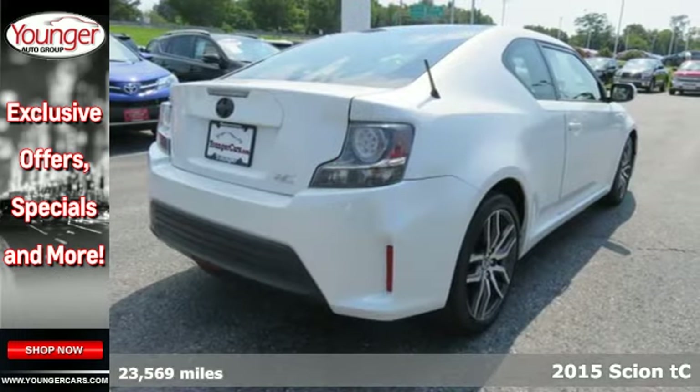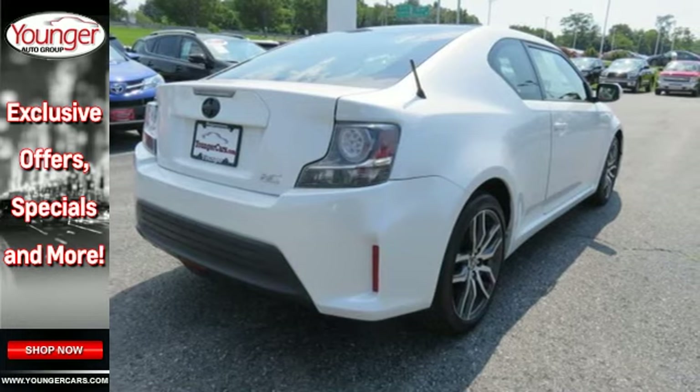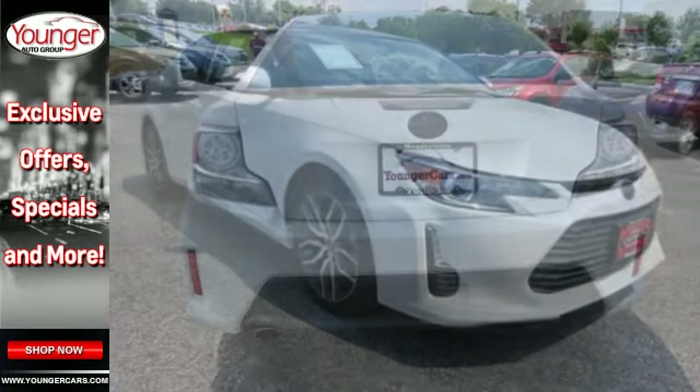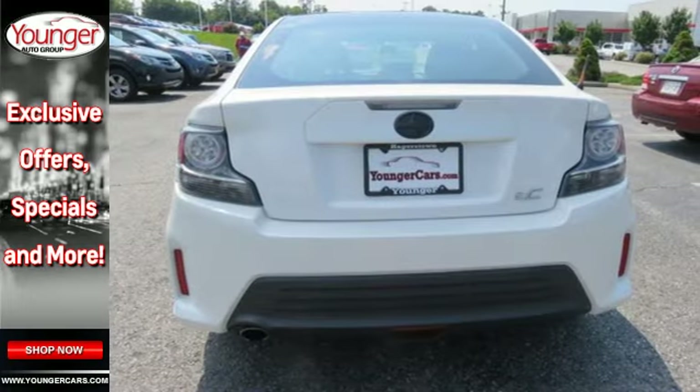With the practicality of its hatchback-like design, it has a huge panoramic sunroof, leather-wrapped multifunction steering wheel, LCD touchscreen and Pioneer audio system.